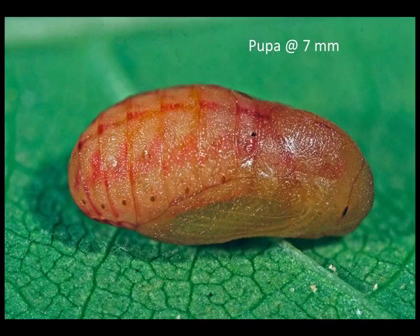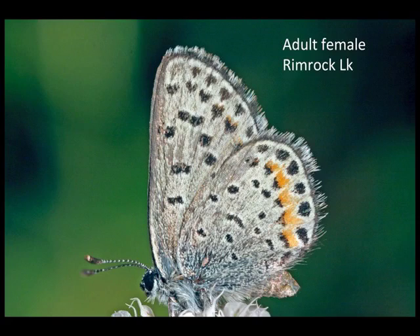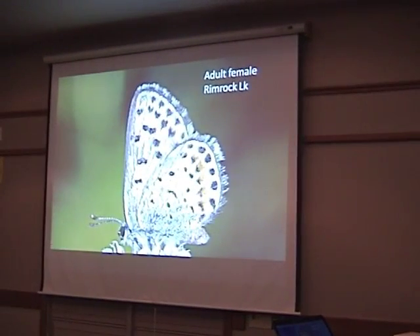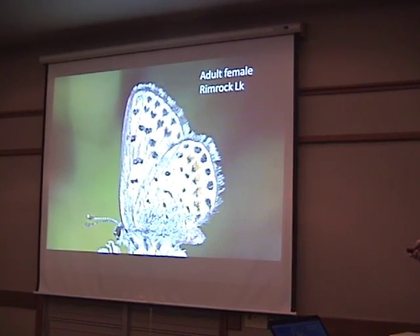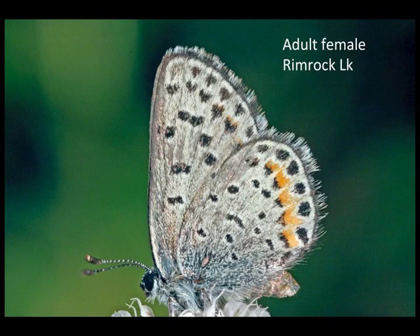The pupa looks very typical of pretty much all the Lycaenids. Here's one of our actual dotted blues from Rimrock Lake — it's a rather worn one. We're very lacking in photographs of dotted blues in Washington. You can see it has the small spots, and in both members of the enoptes group the orange spots tend to be separated, not welded together into a band as they would be in the square spotted group.